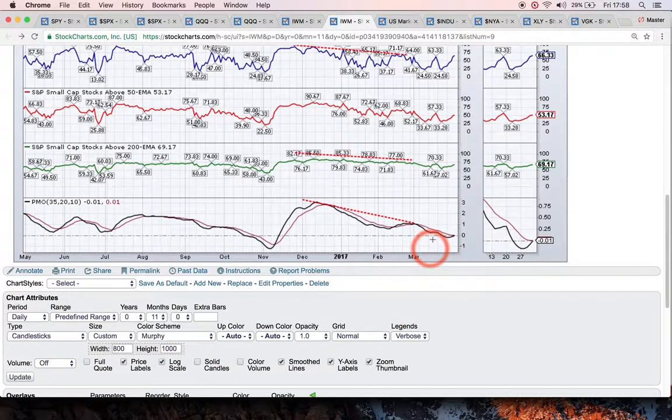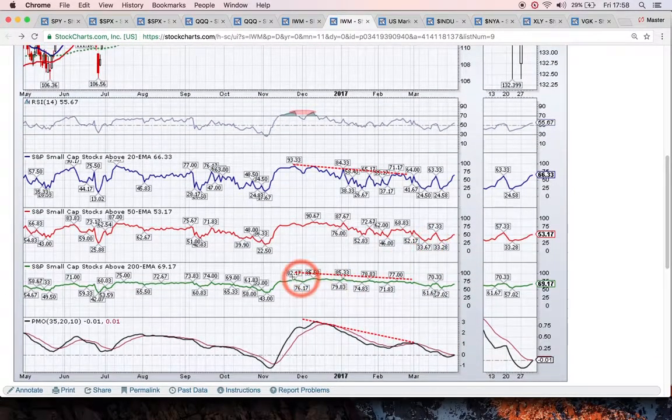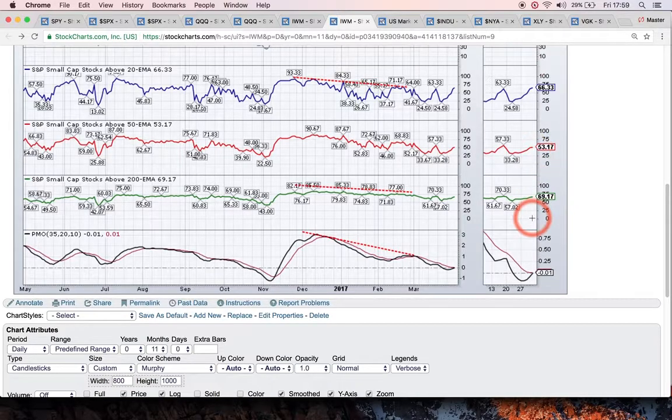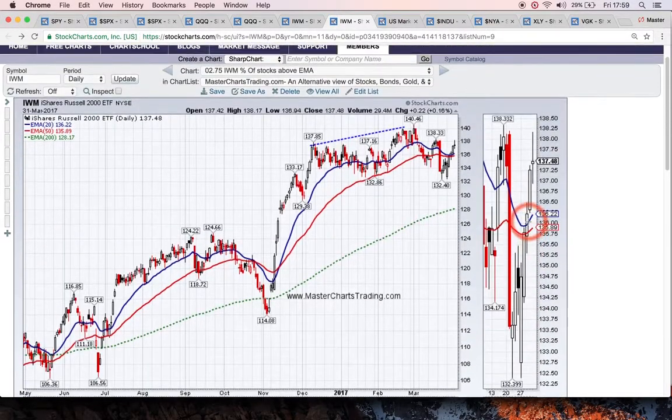I'm not a big fan of momentum indicator divergences, but if you're so inclined, there was a little bit of one. My bigger concern is the percentage of stocks above the 200-day exponential moving average — in December we were at 85, and right now in March we're at 69, while approaching all-time highs. So there's a little bit of divergence there, and whether or not it will play out remains to be seen.